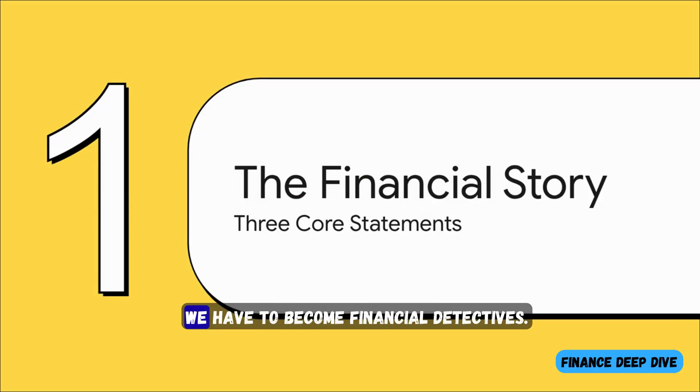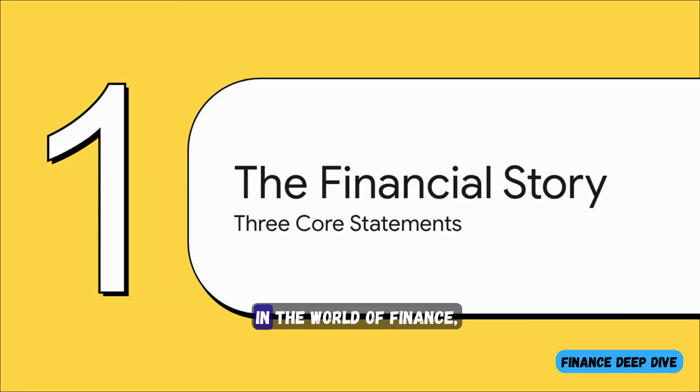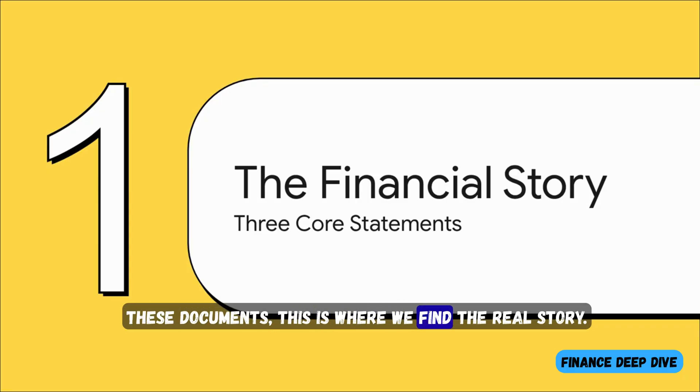To find the answer, we have to become financial detectives. And that means we need to learn how to read the evidence. In the world of finance, that evidence is found in a company's three core financial statements. These documents — this is where we find the real story.